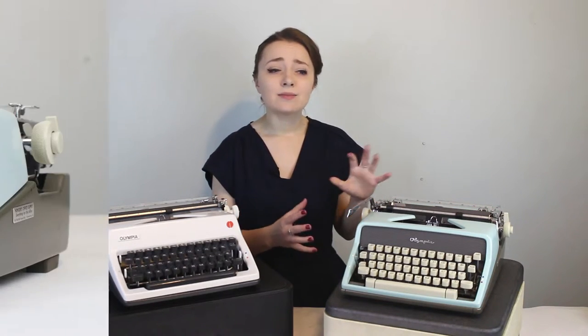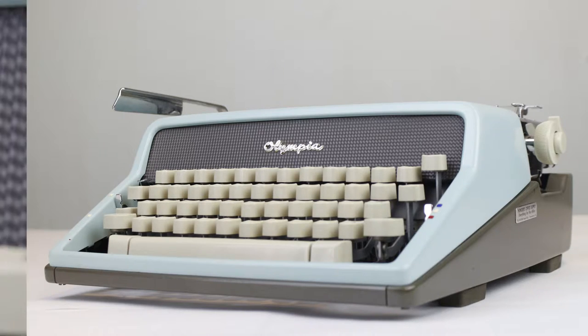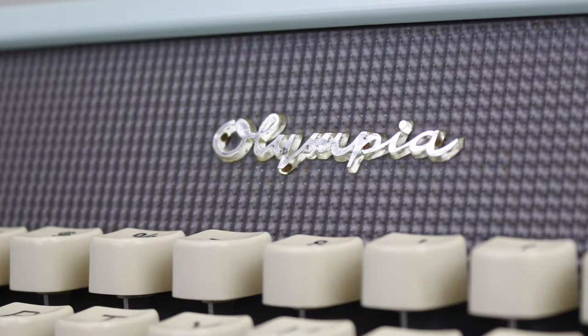This is my Olympia SM7, Iris. She's from 1963, and the SM7s came in three color waves: pink, blue — which is what this is — and white. The SM7s were designed to be a little more fashionable with the colors. There are some brighter colored Olympias out there, like the sunshine typewriter in bright yellow, but the blue on this is supposed to be fashionable.